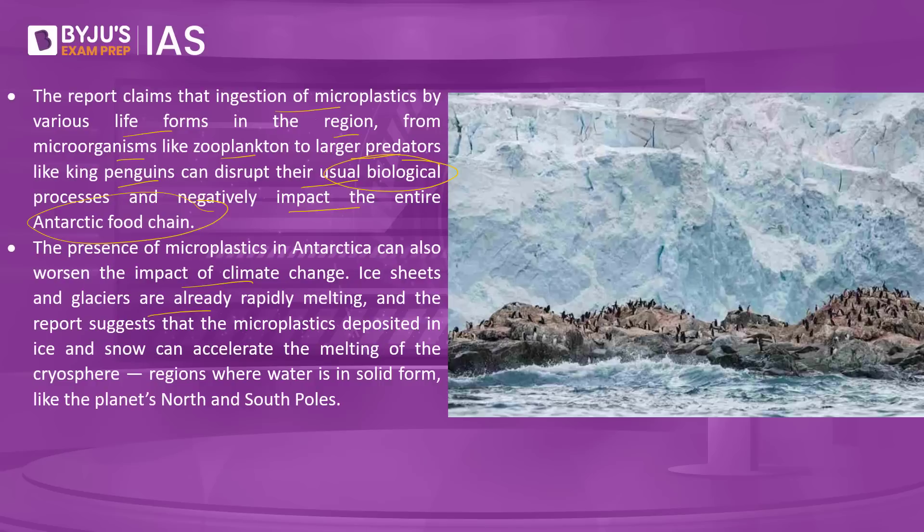The presence of microplastics in Antarctica can also worsen the impact of climate change. Ice sheets and glaciers are already facing rapid melting, and microplastics deposited in ice and snow can accelerate the melting of the cryosphere — regions where water is in solid form, like the planet's north and south poles. The study further shows the ubiquitous presence of microplastics not only on land and water but also in the air in Antarctica.